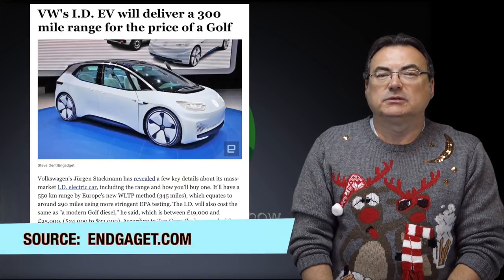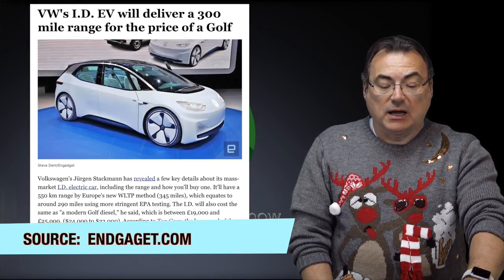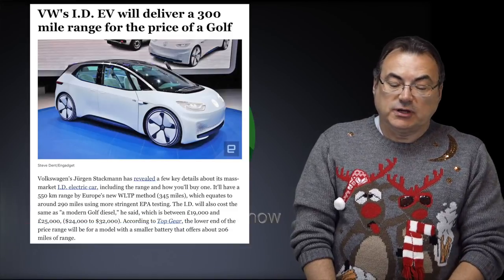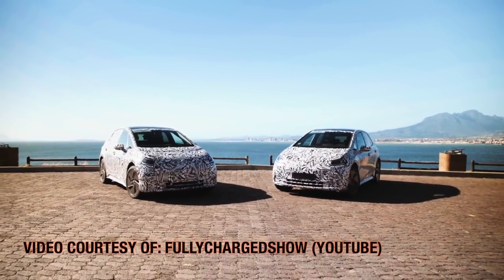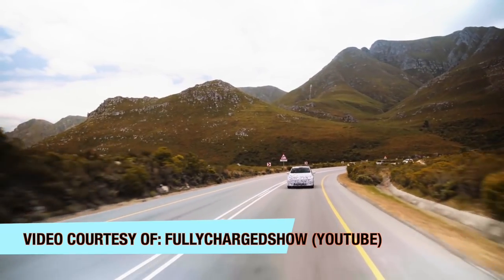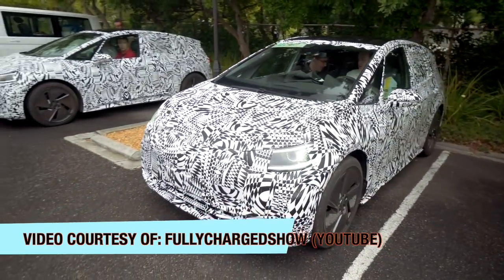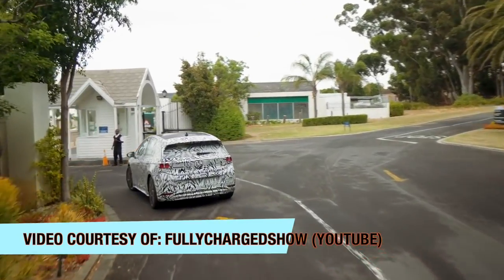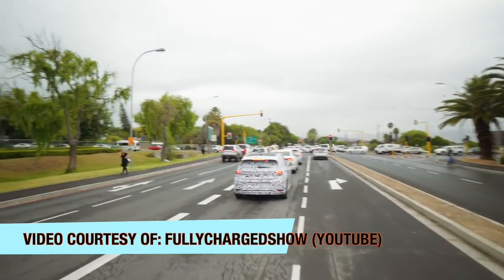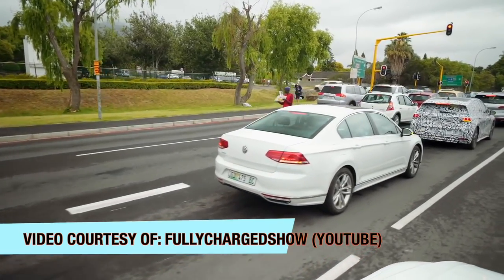Just a quick update about the Volkswagen ID — I covered it extensively last show so I won't go deep today. An article came out saying the EV will deliver around 300 miles of range. We're hearing different numbers: WLTP numbers are about 345 miles, but we can't really use WLTP. Looking at the more stringent EPA testing, it's around 290 miles. Some reports say the entry-level ID will cost the same as a modern Golf diesel, which is around 19,000 to 25,000 pounds or $24,000 to $32,000 USD.